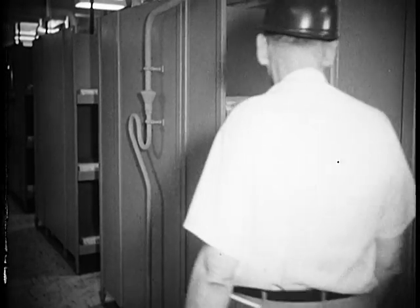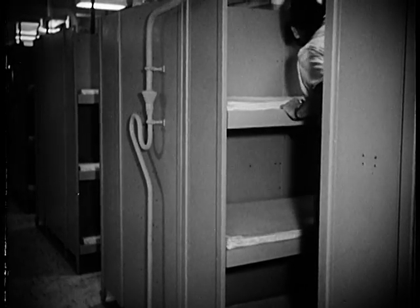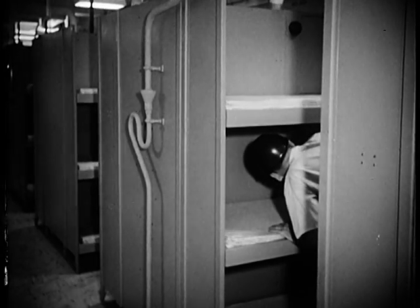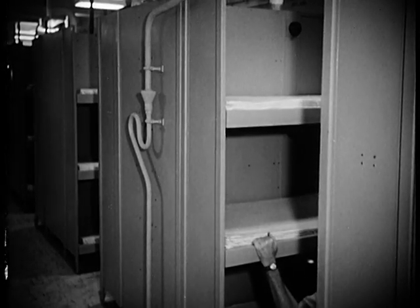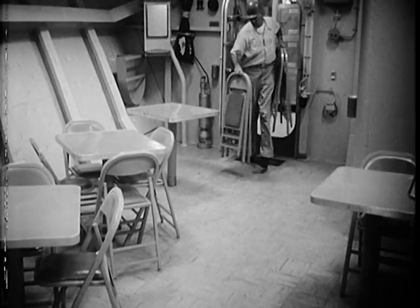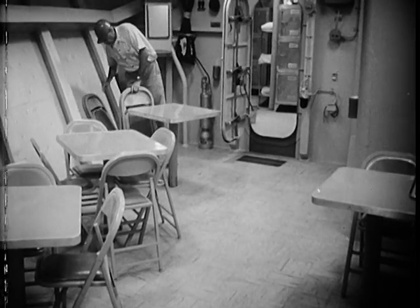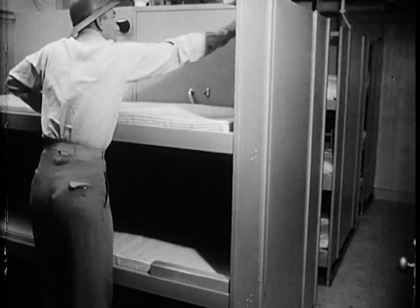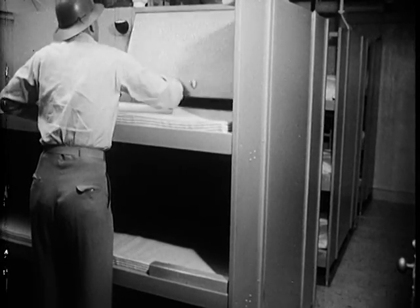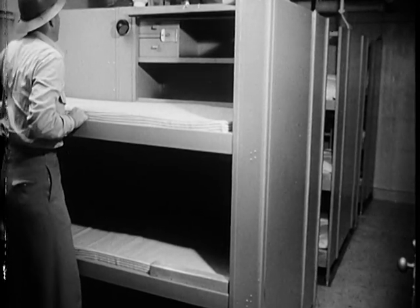What the Navy calls ship habitability has developed some new departures in outfitting living spaces. All berthing spaces for the entire crew are air conditioned. Each compartment is accommodated with a recreation area with tables and chairs for writing letters or reading. Over a thousand of her crew will sleep in the new modular Pullman-type bunks on foam rubber mattresses and have individual ventilation and fluorescent lighting.